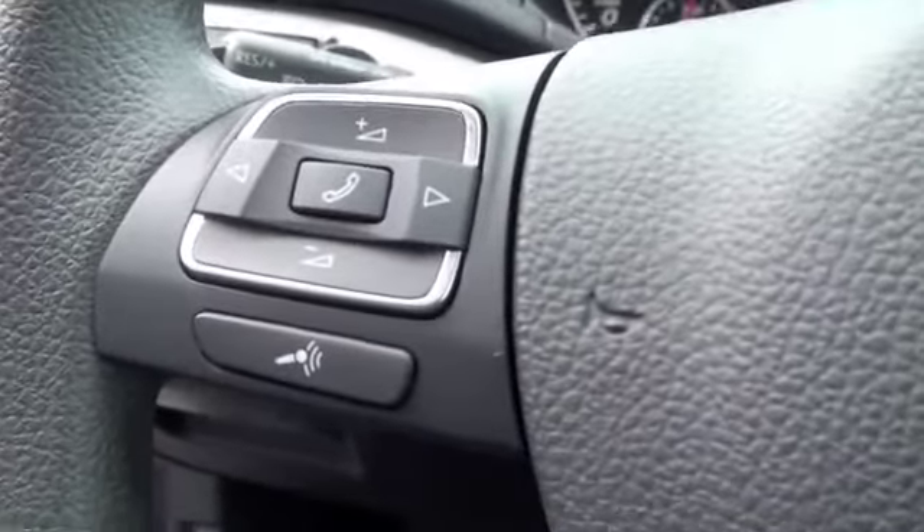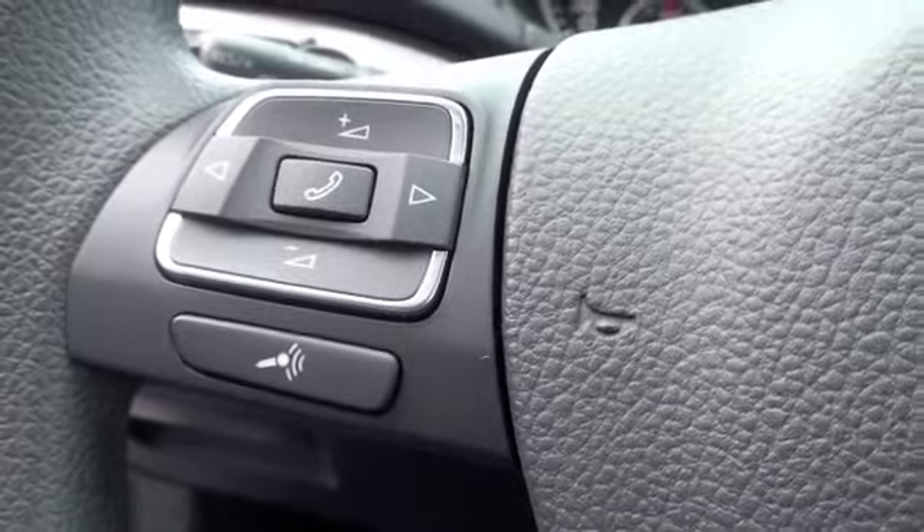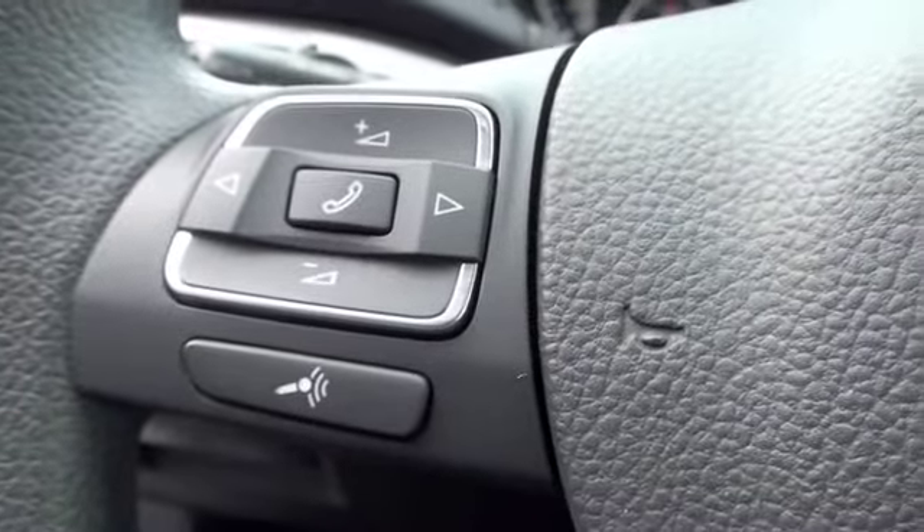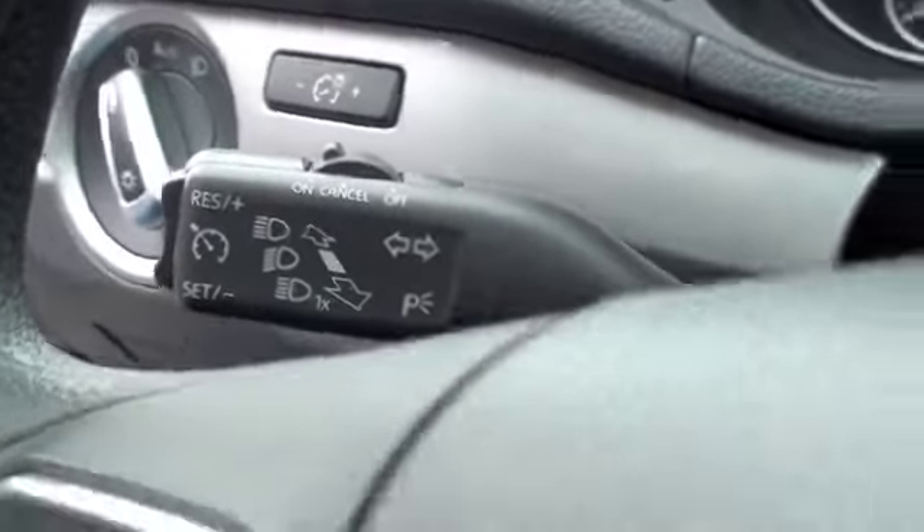On the steering wheel you're going to have controls for your Bluetooth hands-free cell phone. You'll have your voice recognition and control the volume and seek on your stereo. Up here on this switch you'll have your cruise control.